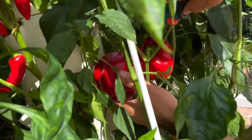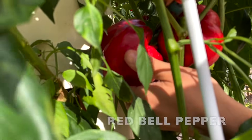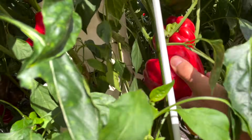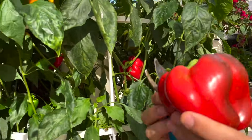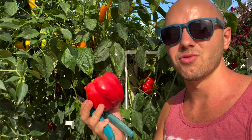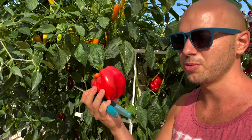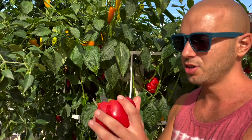Another variety you can grow on the tower garden is a classic — the red bell pepper. Everyone knows this pepper: sweet, delicious, perfect when eaten raw or cooked. This is a classic that should be in everybody's fridge.